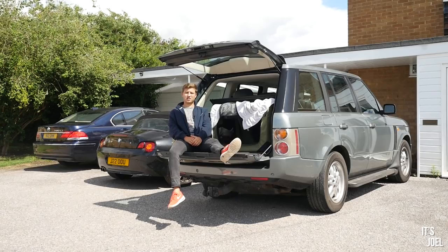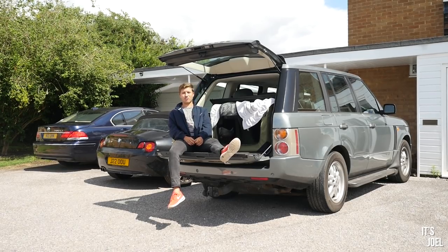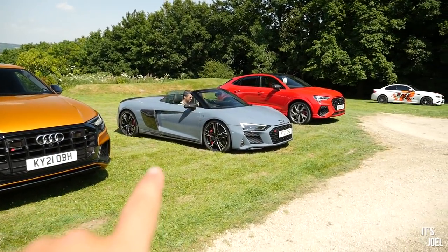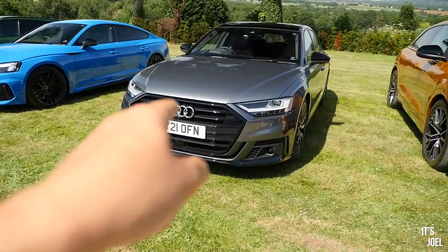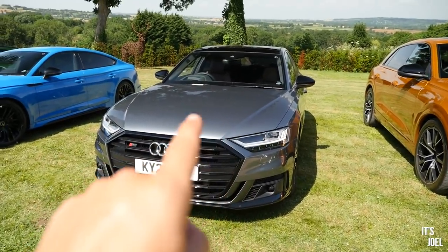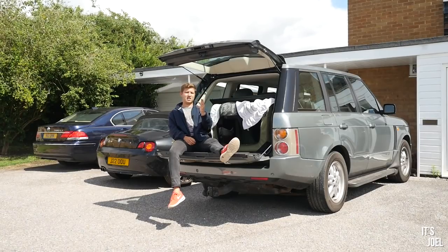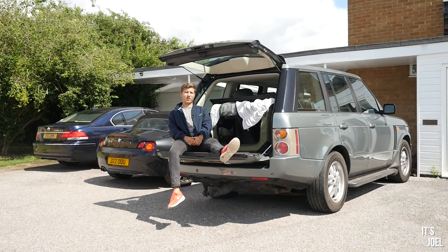Last week, or a couple of weeks ago, I was invited along to Audi UK's range review day. On that day I drove a number of cars: the R8 V10 Spyder Carbon Black Edition, the Audi RS6, the Audi S8 - a really cool car that - and the e-tron GT, which is what today's video is going to be mainly focused around.